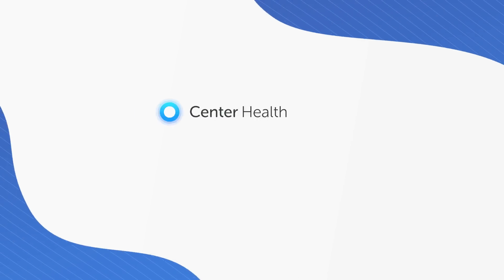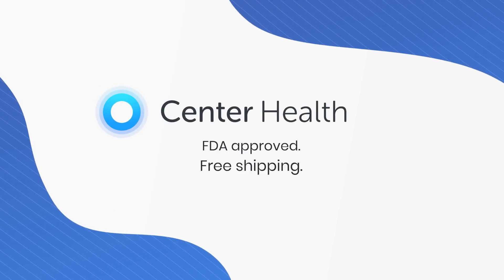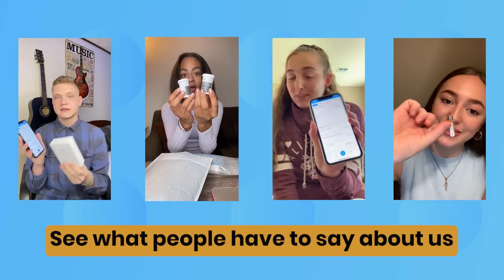What if tracking your diabetes was more exciting than exhausting? Center Health. FDA approved. Free shipping. See what people have to say.